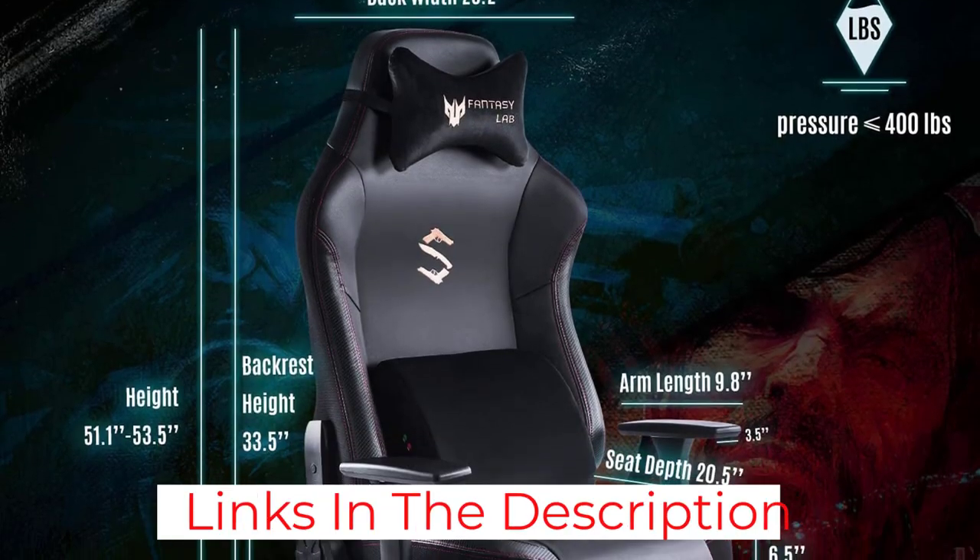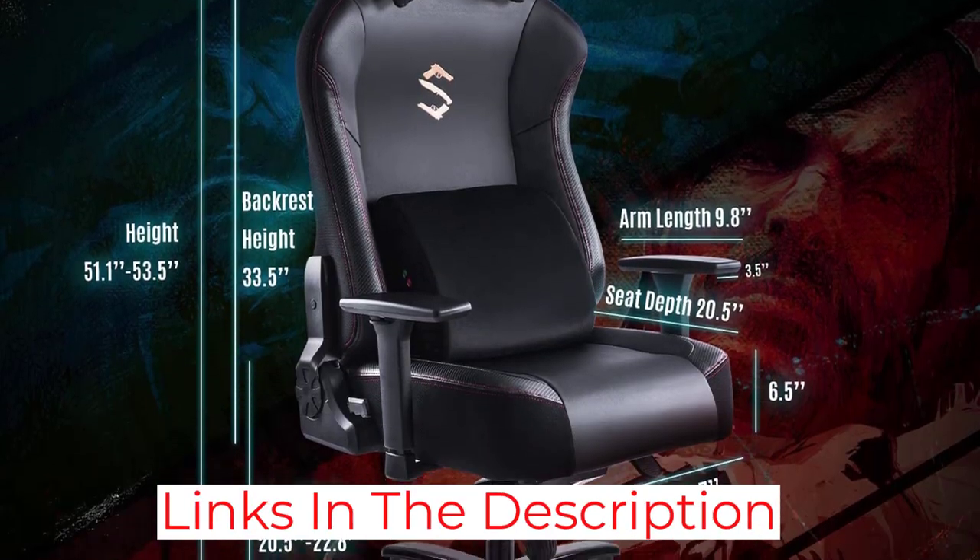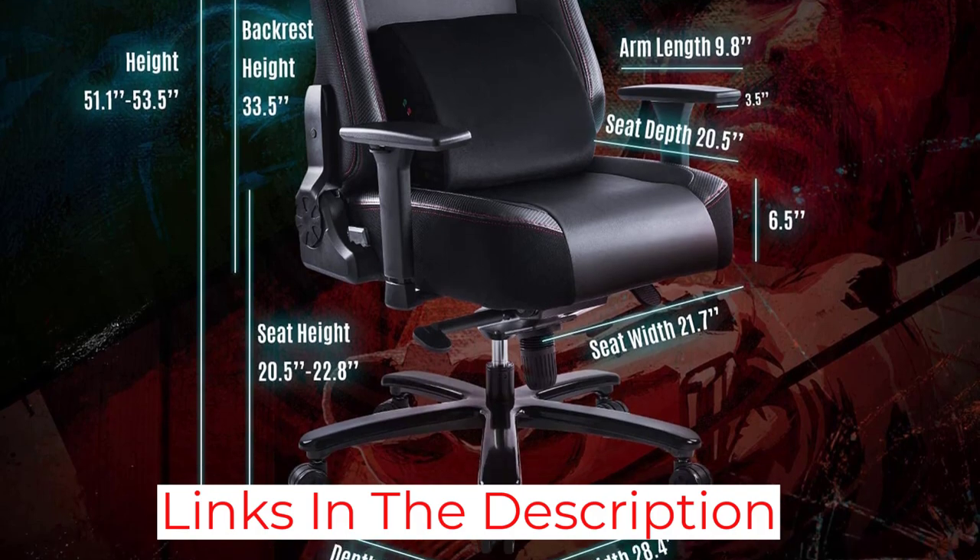The large and tall backrest on the Fantasy Lab towers at 33.5 inches tall. Even the detachable lumbar pillow is extra large, cushioning your entire lower back instead of the traditional dinky ones found on regular gaming chairs that seem to poke you more than cradle. The massage feature on the pillow, sadly, is just a gimmick, providing more of an annoying vibration than actual massages.